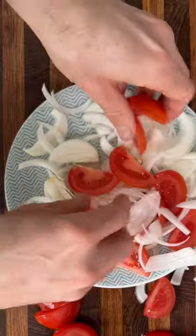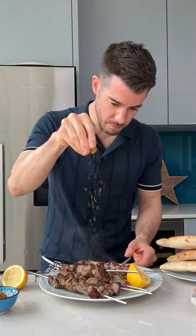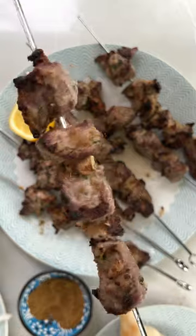Really Moroccan — I love this. Then you're going to hit those cooked kebabs with some lemon juice and salt, a little more cumin, give it a mix, and dive on in. They are rocking.